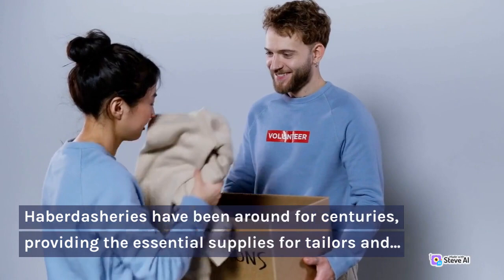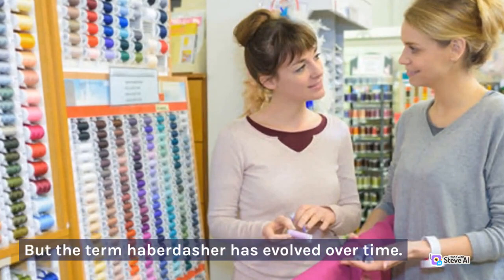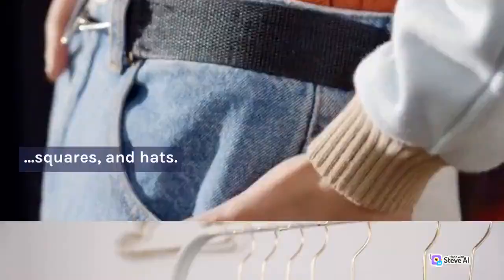But the term haberdasher has evolved over time. Today, many haberdasheries also sell ready-made clothing and accessories, such as ties, pocket squares, and hats. They have become a one-stop shop for fashion-conscious men looking for the perfect finishing touches for their outfits.